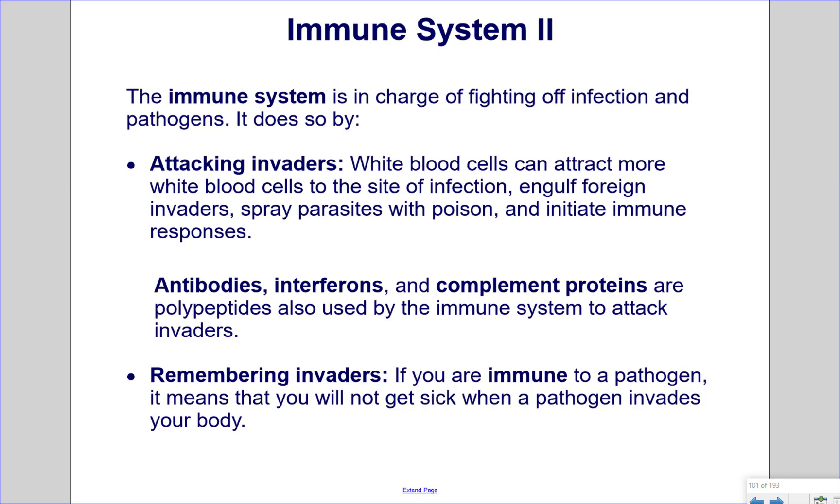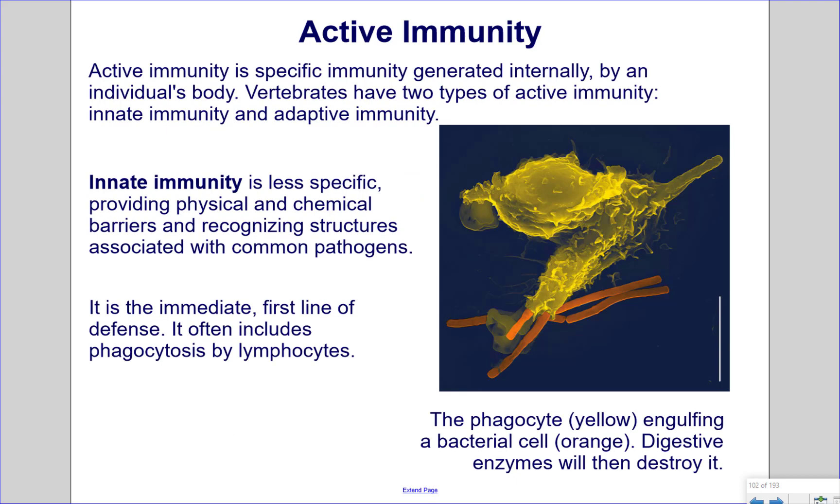Remembering invaders. If you are immune to a pathogen, it means that you will not get sick when that pathogen invades your body. Active immunity is specific immunity generated internally by an individual's body. Vertebrates have two types of active immunity: innate immunity and adaptive immunity. Innate immunity is less specific, providing physical and chemical barriers and recognizing structures associated with common pathogens. It is the immediate first line of defense and often includes phagocytosis by lymphocytes. The phagocyte, pictured in yellow, is engulfing a bacterial cell, pictured in orange, that digestive enzymes will then destroy.